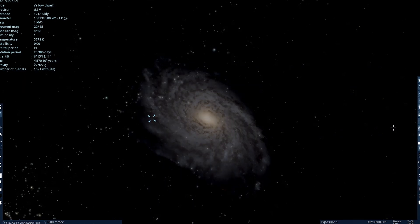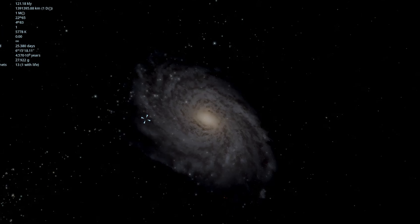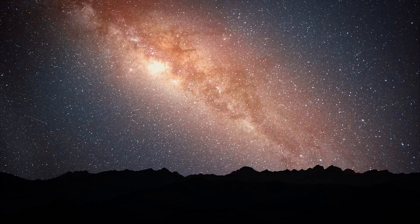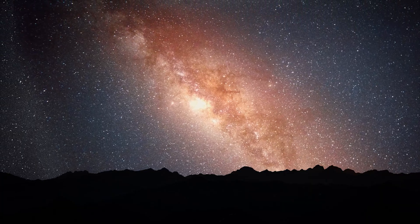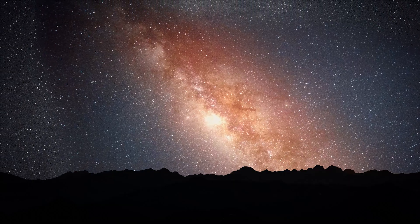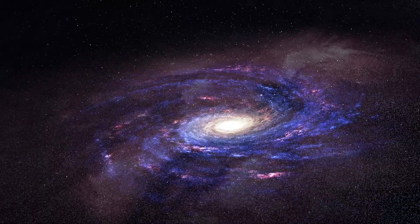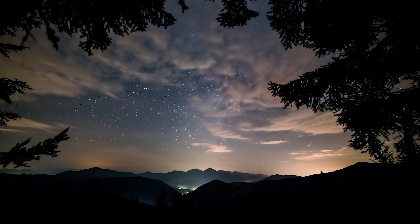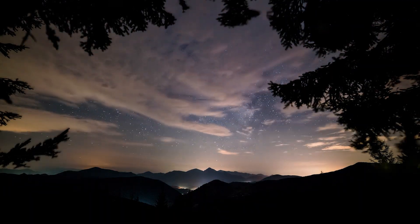Our solar system sits quietly on a forgotten edge of this colossal galaxy. So, the next time you look up and have the privilege of seeing that faint white stripe across the sky, remember — you're gazing at the luminous skeleton of an ancient galaxy. A living mystery, holding far more secrets than one lifetime could ever uncover.